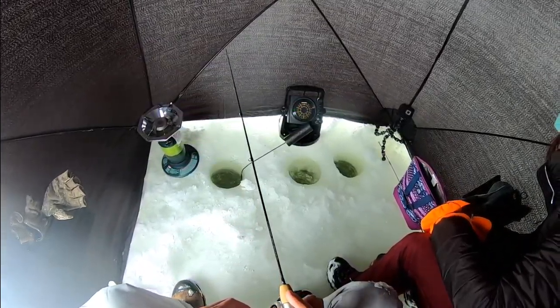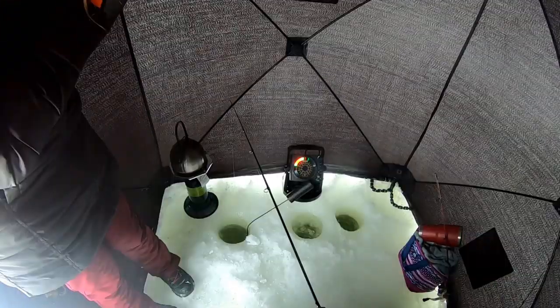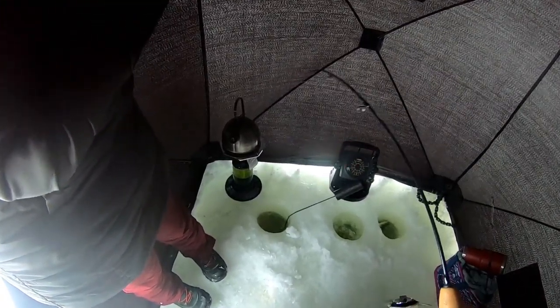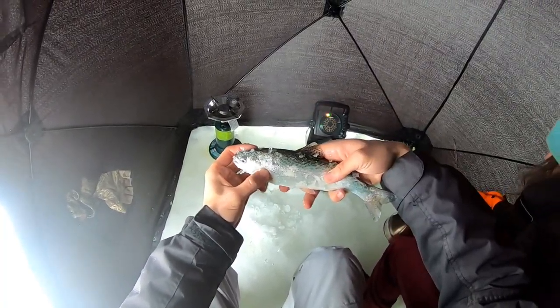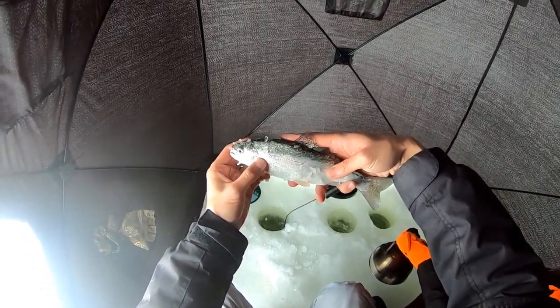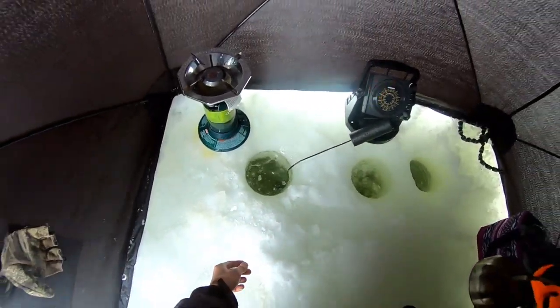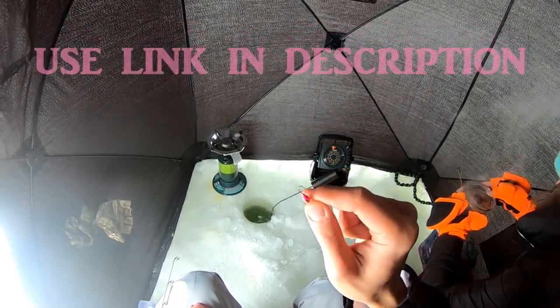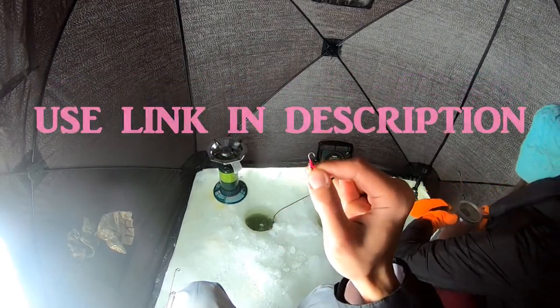Might be another decent one. Oh, it came off — shoot, saw it too. There you go. Nice — nice little eight, nine incher, probably put him back. Still a nice little fish though. Pink Panther Titan tungsten jig, guys — kills the trout. If you guys are going for trout make sure you pick some of these guys up.